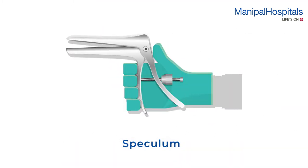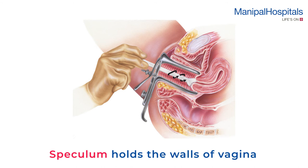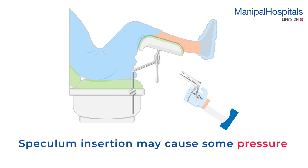On the day of the procedure, you'll be required to lie down with your knees bent. The doctor will gently insert an instrument called a speculum into your vagina. The speculum holds the walls of your vagina apart so that your doctor can easily see your cervix. Speculum insertion may cause some pressure in your pelvic area.